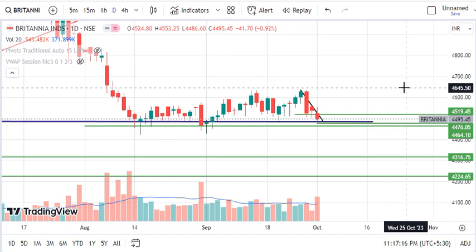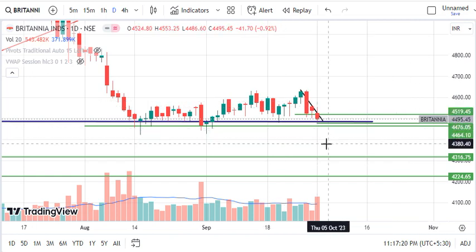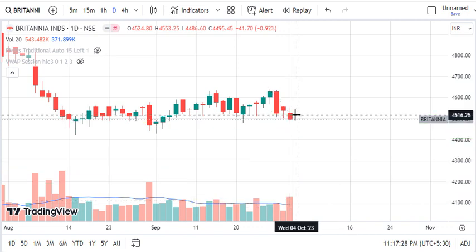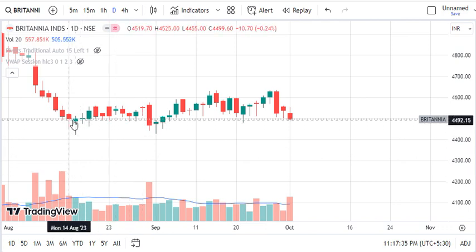Now let's talk about the stock. In September 2023, we are recommending Britannia. As you can see, the volume of the market increased here, but the body structure is very small. The volume increased but the body structure is very small, and the volume of the body is not made in the candle.